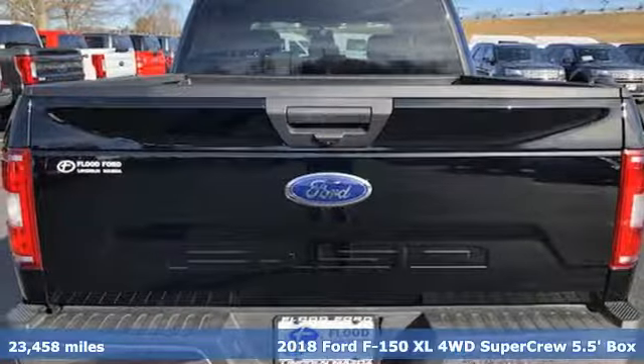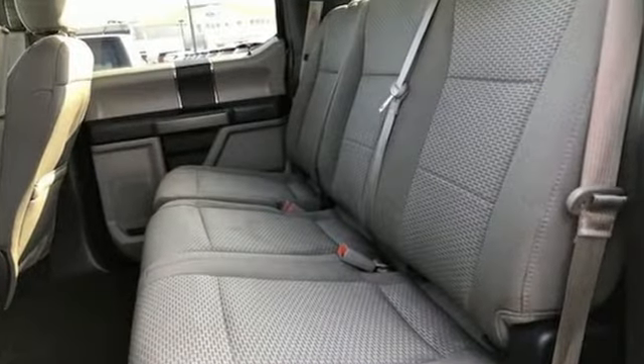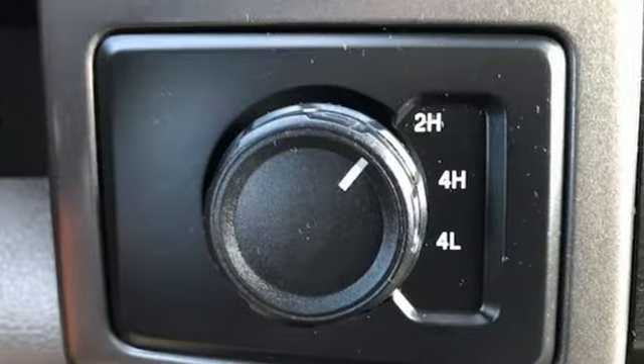It's equipped for all your driving needs and wants. V6 engine, electronic shift on the fly, automatic transmission, active grille shutters, auxiliary audio input.